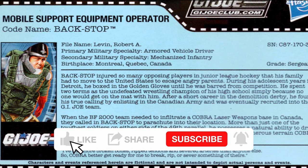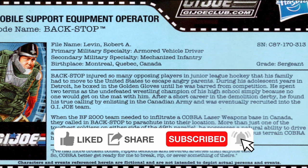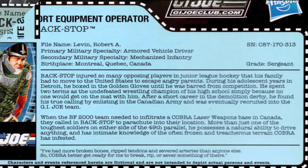Robert Levin was born in Montreal, Quebec, Canada. He played junior league hockey growing up, but after injuring too many players, the Levins were forced to move to Detroit, Michigan in the United States to escape the throngs of angry parents.